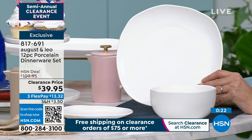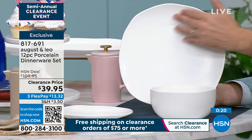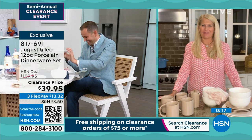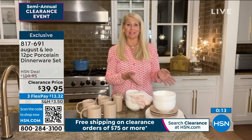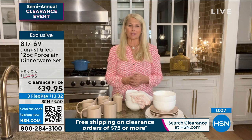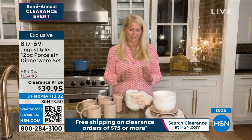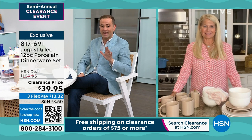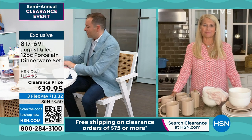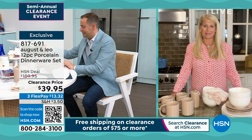Lonnie, final words before these sell out. Hurry up and get on your phone and get these before they're gone. You're not going to find a deal like this again for something that's beautiful. I promise you, it looks good on TV, but when you get it home you're going to be really excited about it. They are so good at the full price — to get it at this price is unbelievable.